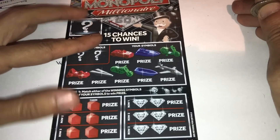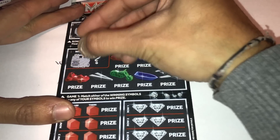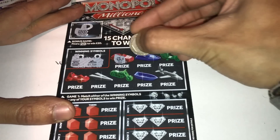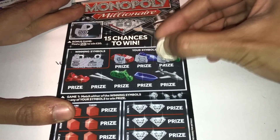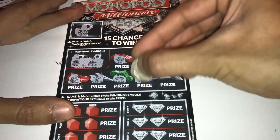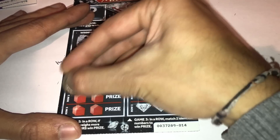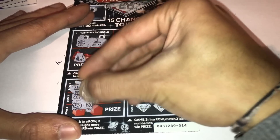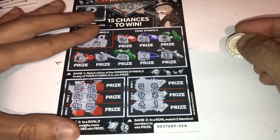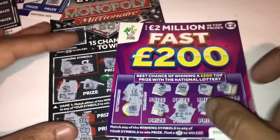On to the last card, number 14. Looking for the bank and a battleship — nice symbol. We have go to jail, the dog, a money bag, top hat, electric, race car, chance and dice — nothing. Numbers: 20, 22, 25, 27, 13, 20 — checking for matches: five and eight, nine and two, four and one — no matches.